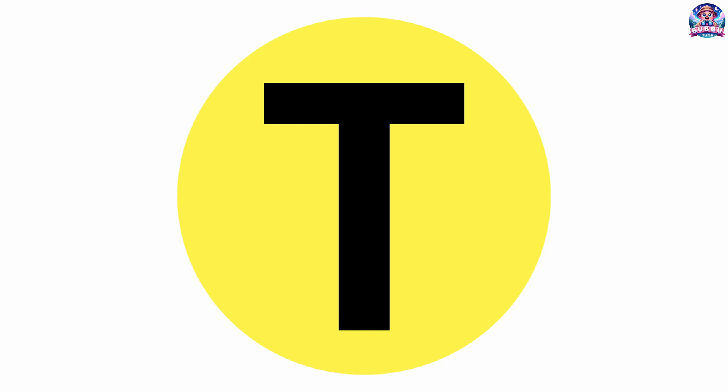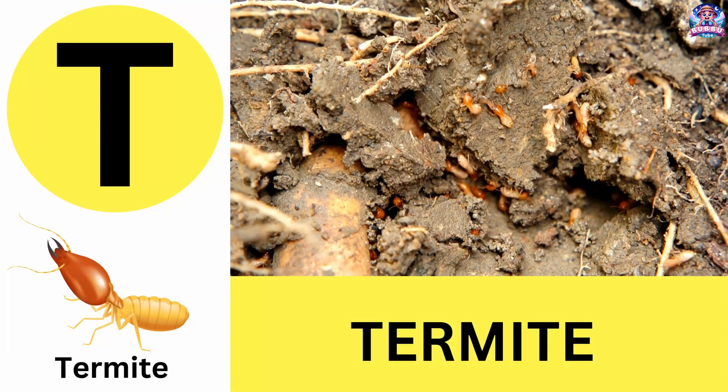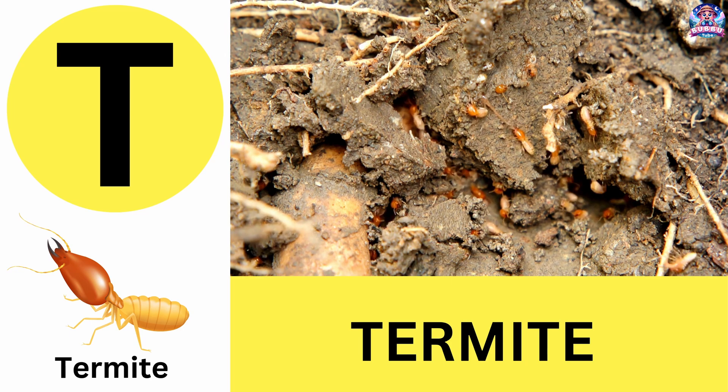T. T is for termite. Termites build huge underground tunnels and love wood. T is for termite.